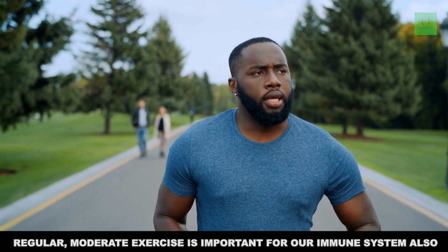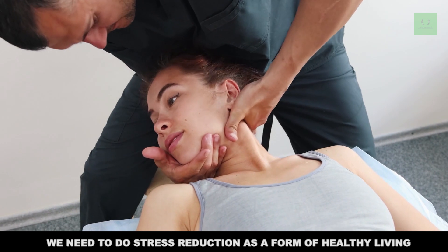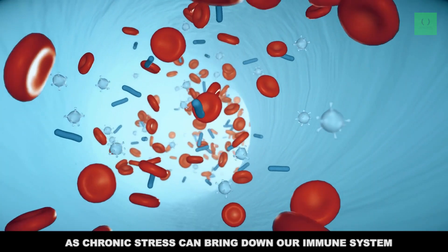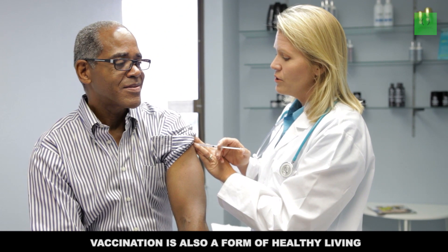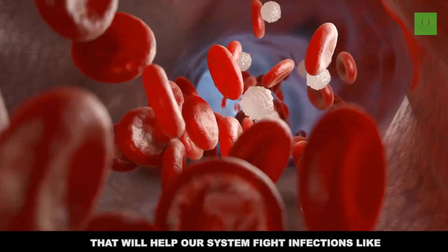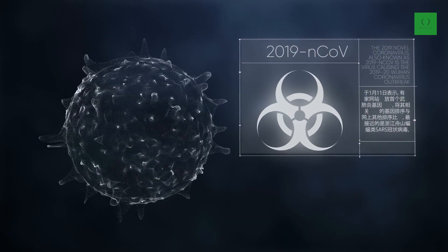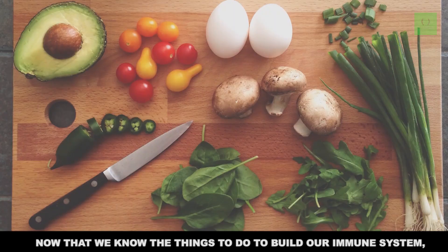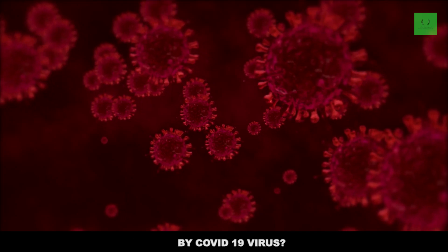Regular moderate exercise is important for our immune system. We need to do stress reduction as a form of healthy living, as chronic stress can bring down our immune system. Vaccination is also a form of healthy living that will help our immune system fight infections like COVID-19. However, we have no vaccines at this time for COVID-19. Now that we know the things we need to do to build our immune system, what are the things we need to do if we get infected by the COVID-19 virus?